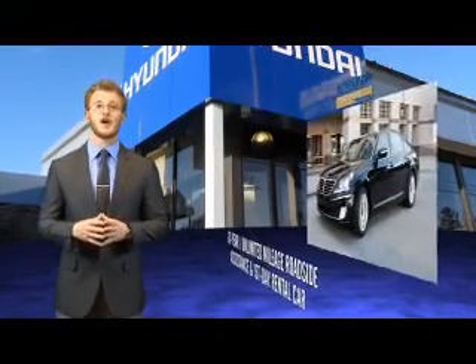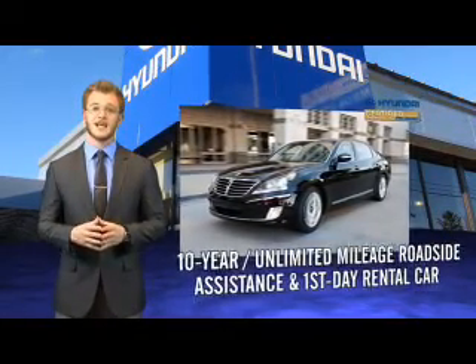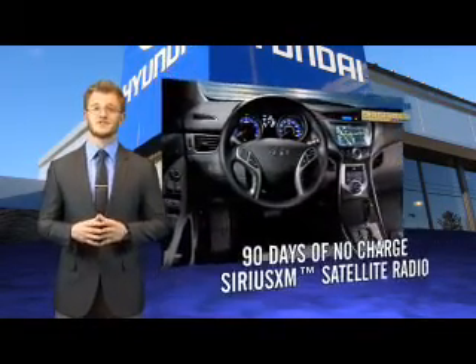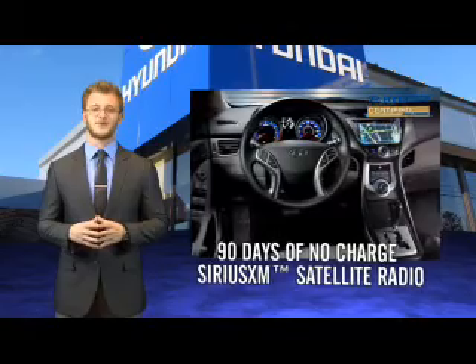That's just the beginning. All Hyundai certified pre-owned vehicles come with a 150-point inspection, 10-year mileage roadside assistance, and first-day rental car reimbursement for covered repairs. On top of that, you'll enjoy 90 days of no-charge Sirius XM satellite radio, Hyundai Blue Link, and the peace of mind provided by a free Carfax Vehicle History Report.